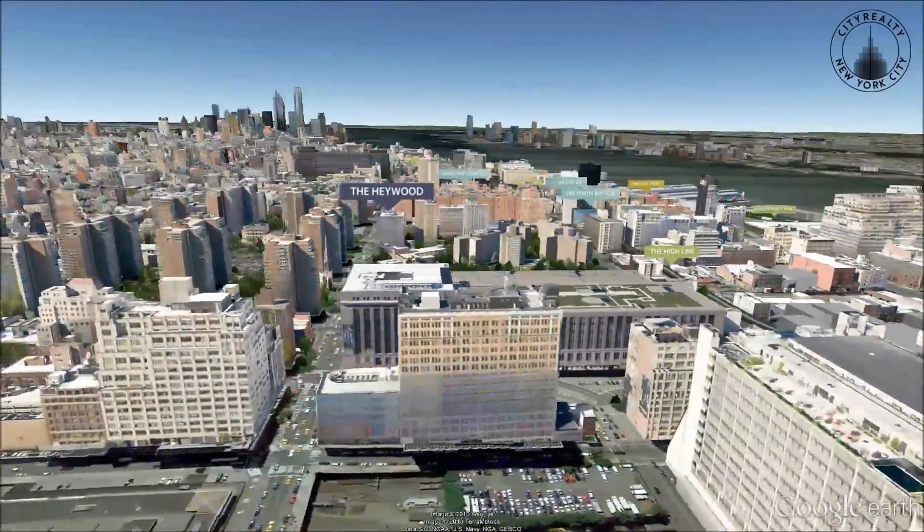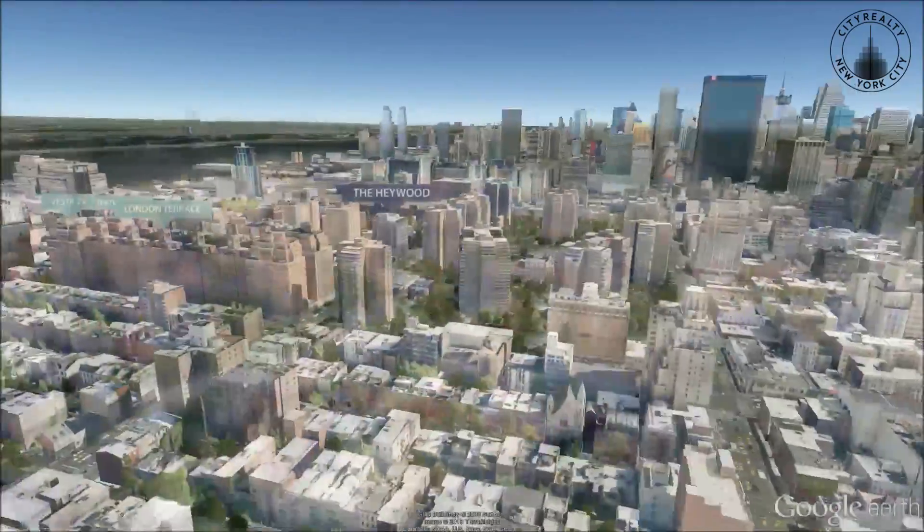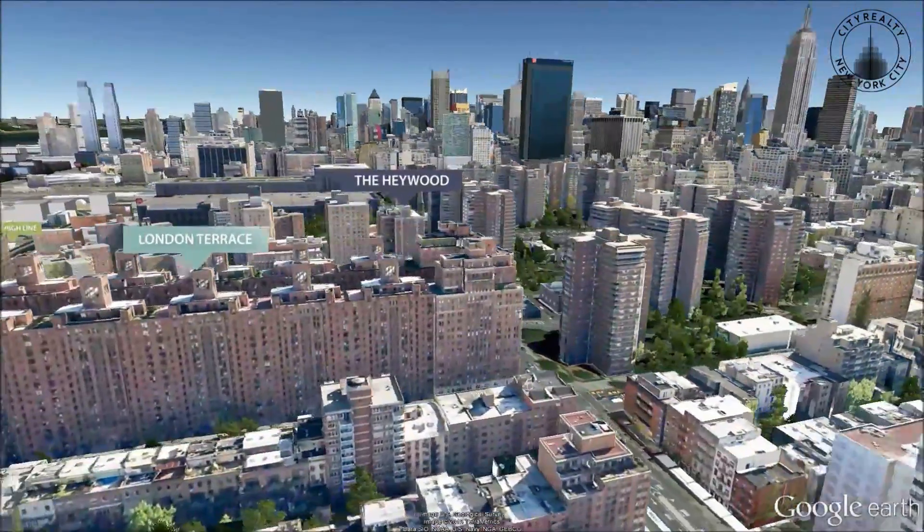The surrounding neighborhood is home to countless art galleries, many restaurants and designer boutiques.